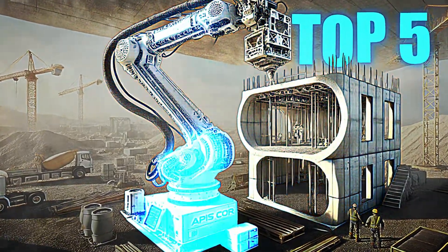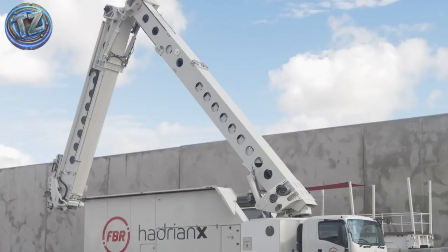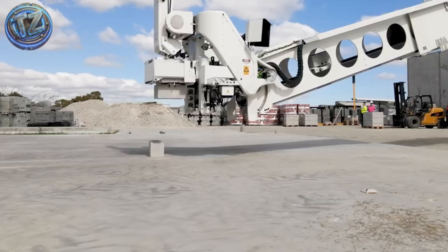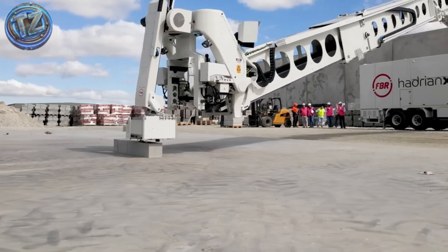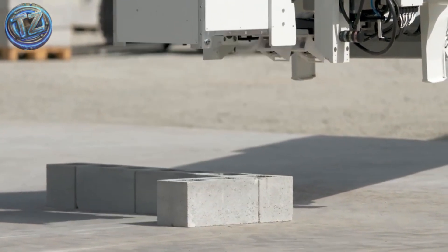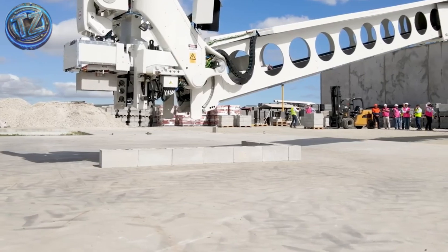Top 5: Hadrian X. From Australia comes a machine straight out of science fiction — a robotic arm mounted on a transport vehicle that can build an entire house with no direct human input. Its software converts digital blueprints into robotic actions that place bricks with millimetric precision, even compensating for external vibrations like wind or uneven terrain. It can lay more than 1,000 bricks per hour, aligned, leveled, and with mortar applied automatically through a foam adhesive system. Pressure and balance sensors constantly self-adjust to prevent errors, even on sloped sites.